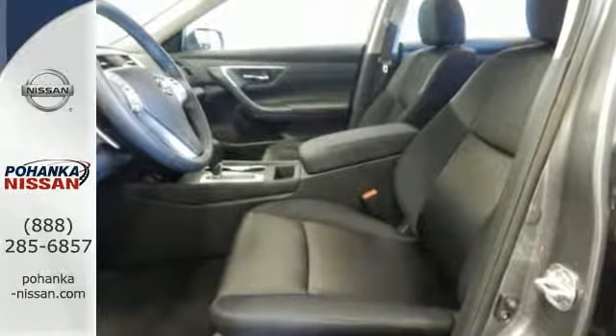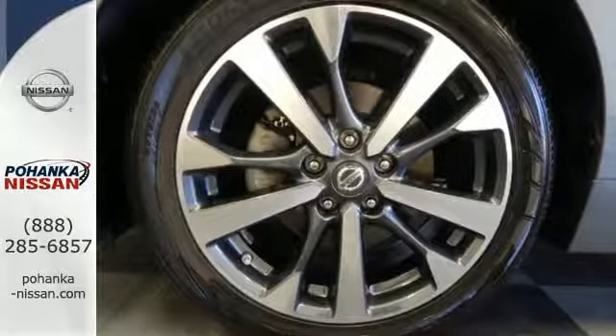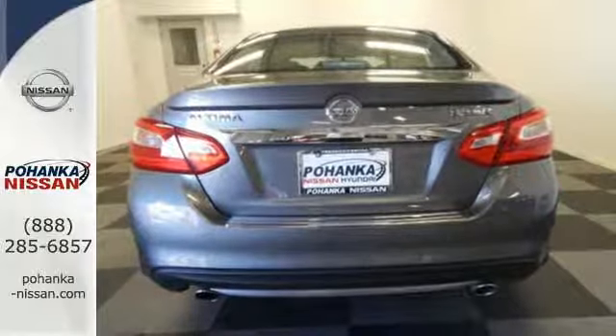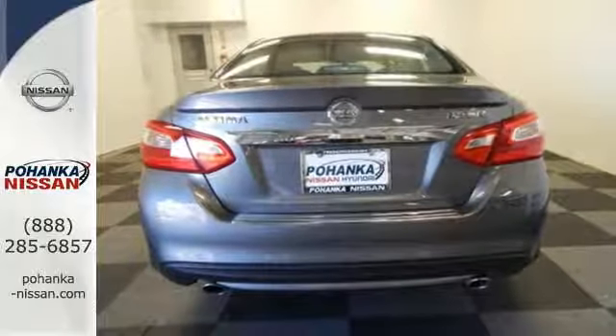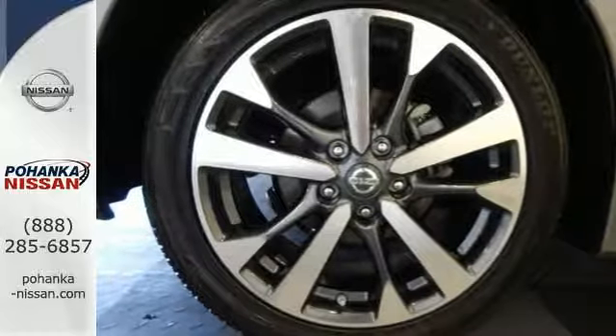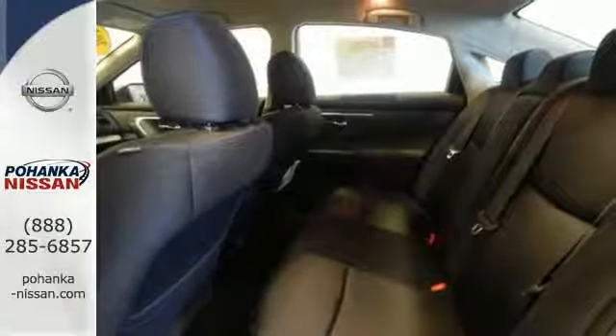This stunning exterior design will also get your heart pumping. Inside the comfortable cabin, you'll appreciate the conveniences of split folding-down rear seat backs, Bluetooth, and steering wheel audio controls. You'll also enjoy refined handling courtesy of active understeer control and vehicle dynamic control.